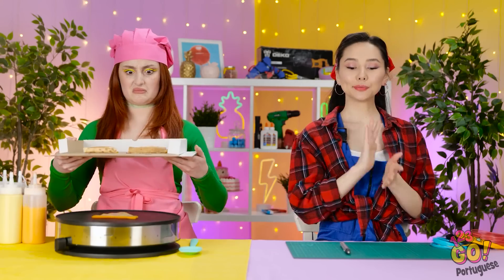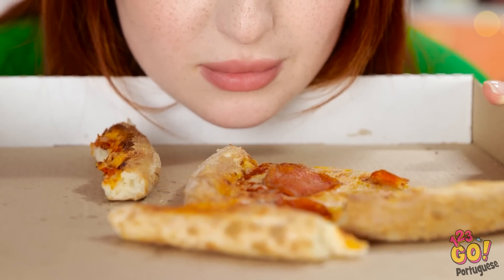Isso tá incrível! Você tem pizza? Quer uma fatia? Mas como? Que cheiro horrível! Isso vai pro lixo! Minha pizza de panqueca é muito boa, né? Claro, Cheryl!